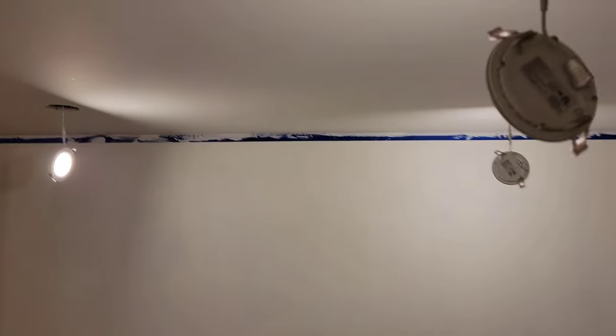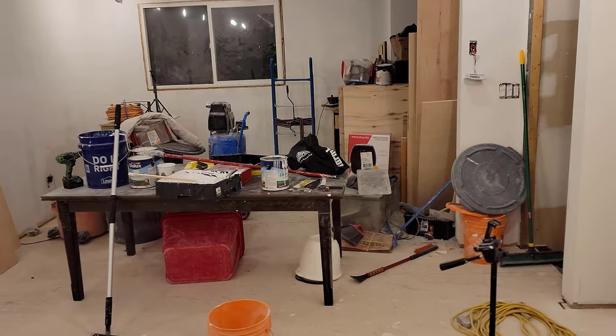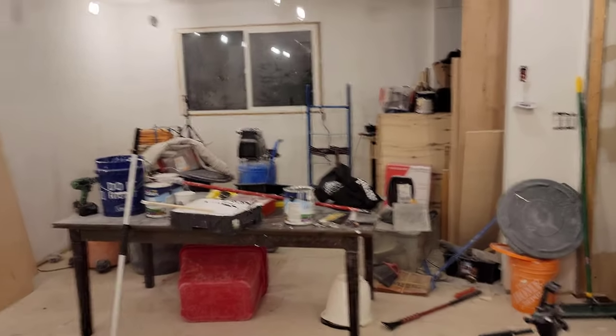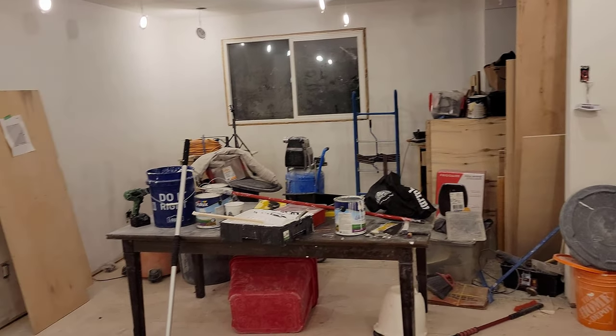It took most of an entire can. There's a little bit left over but not much. I only purchased four cans. I told them how big the house was. Everything was primed, so I don't understand why it's taking so much.